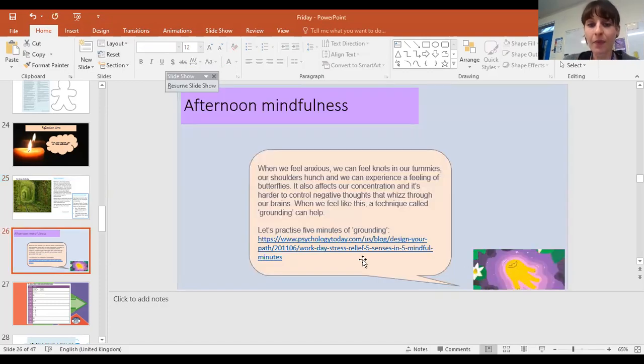So we've been talking about mindfulness a lot. This was about grounding. So I've been doing this a little bit in class anyway. Grounding is when we feel anxious and we feel knots in our tummies. Our shoulders hunch up and we experience a feeling of butterflies. It affects our concentration and it's harder to control negative thoughts that whiz through our brains. When we feel like this, a technique called grounding can help.